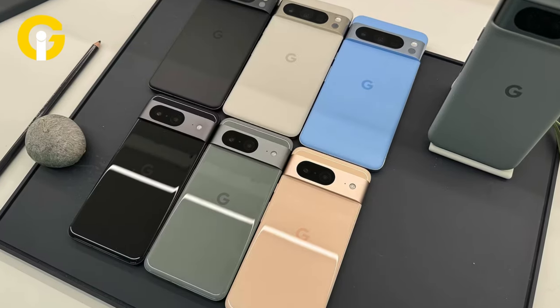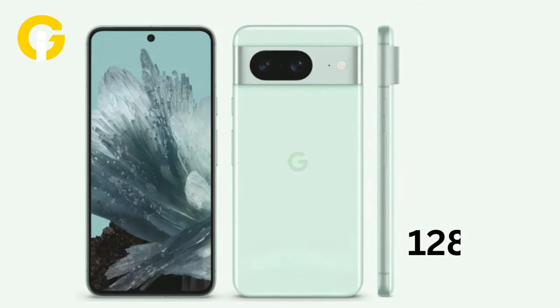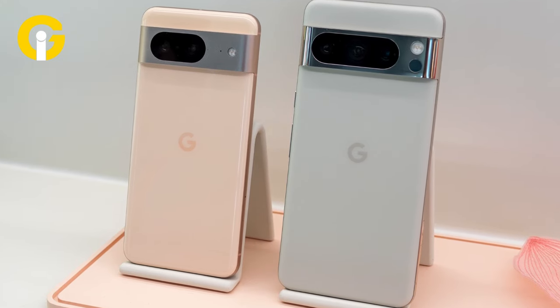This comes after the initial release of Hazel, Obsidian, Rose, Bay, and Porcelain color options in October 2023. The mint color is only available in the 128GB storage variant for both models, with higher storage variants retaining the original color choices.